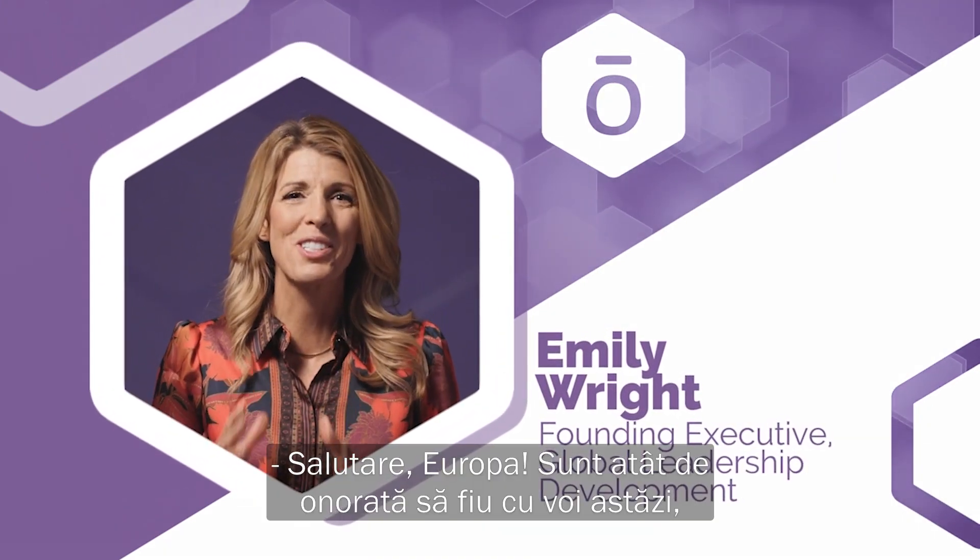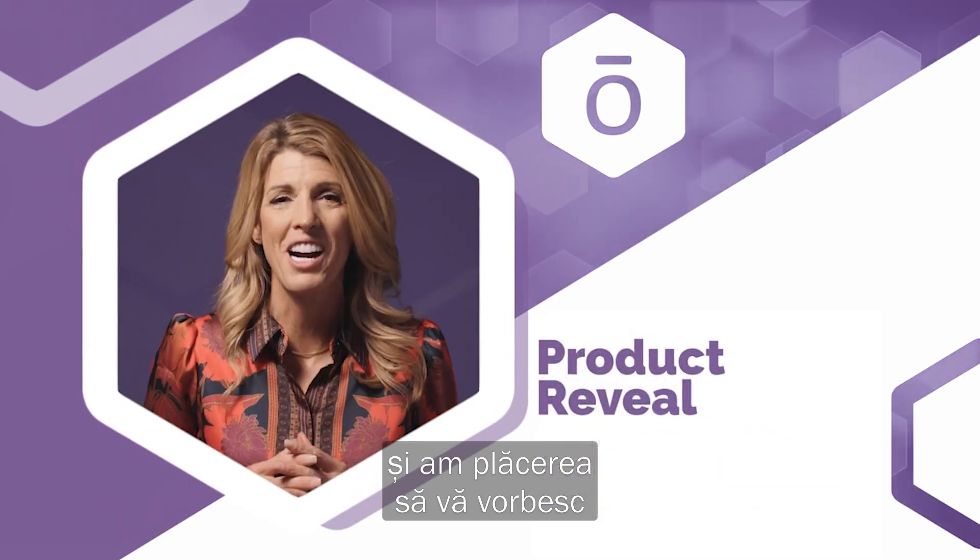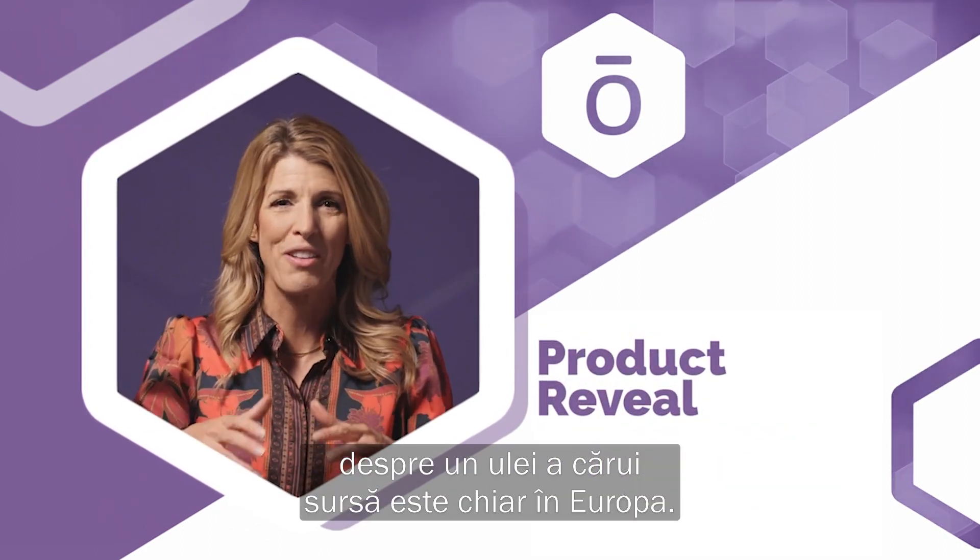Hello Europe! I am so honored to be with you today and it is my thrill to talk to you about an oil sourced right from Europe.